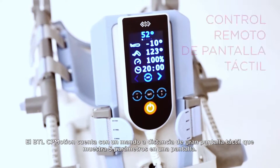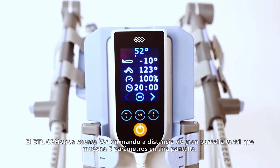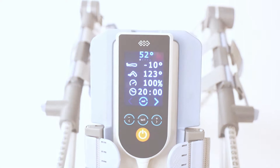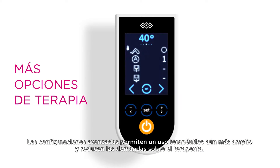The BTL CP Motion features a large touchscreen remote control showing five parameters on one screen. The advanced settings allow even wider therapeutic use and lower the demands on the therapist.